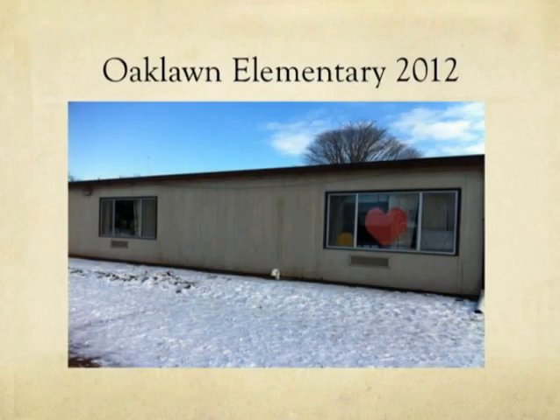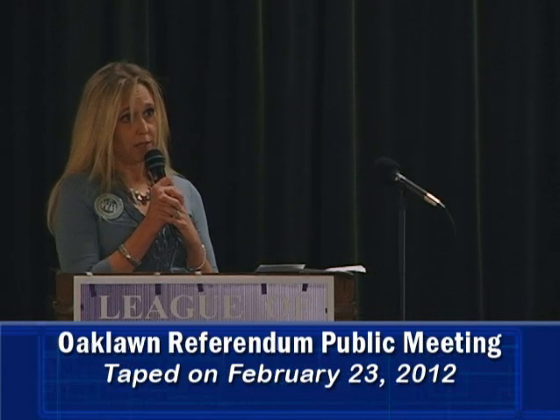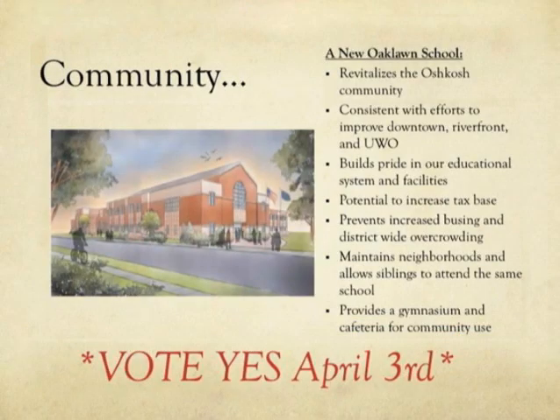We need to change that. This is an actual picture of Oaklawn Elementary School. We joke that it looks like an ice fishing shed, and somebody will say no — they've seen ice fishing sheds that are nicer — and we laugh, but it's not a joke. This is our reality. This is embarrassing for our town. Maybe you don't have kids here, but I can guarantee you know somebody that has a child at this school. If you are 60 years old, you weren't even born when this school was built. If you're 40, they've been talking about rebuilding or fixing the school your entire lifetime. That's how long this problem goes back.